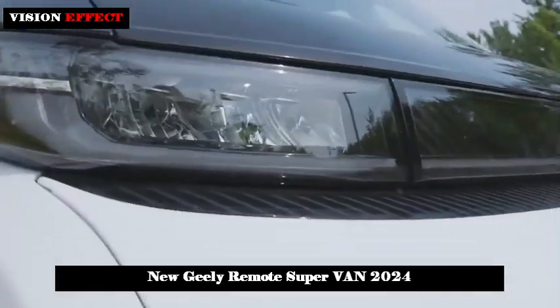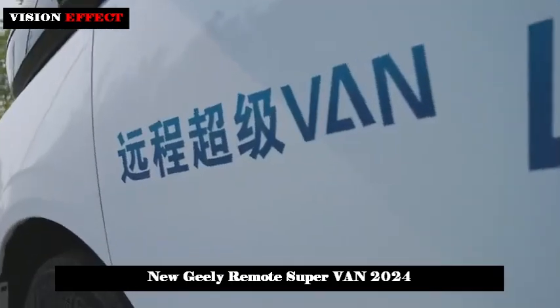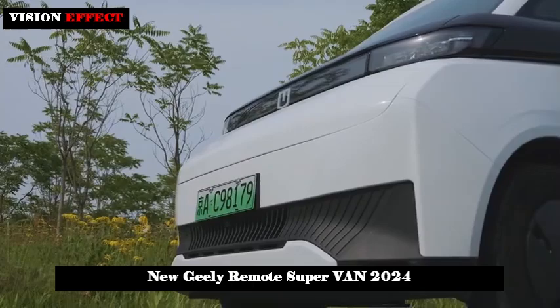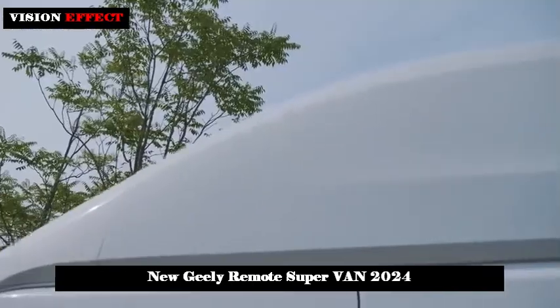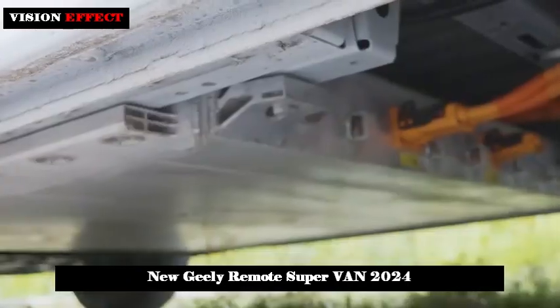On April 3, Geely's long-range remote supervan electric commercial vehicle was officially launched. The new vehicle is on the market with four models, with prices ranging from 128,800 to 388,800 yuan.